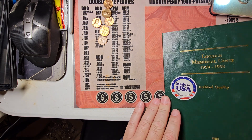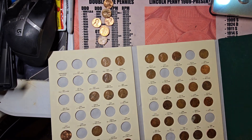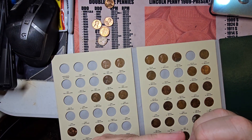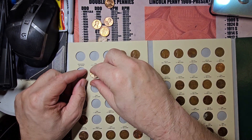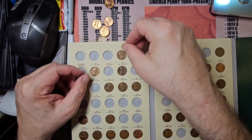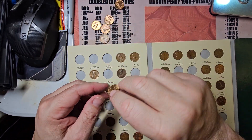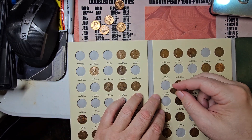Now comes the fun part — we get to have fun with these Lincoln cents. I got some nice shiny ones. Got a new addition: 1961 Denver. That spot already had one set aside. And 1976 Denver.